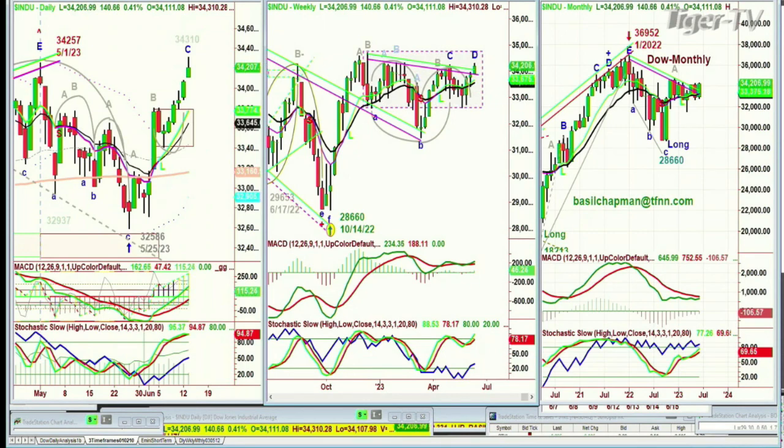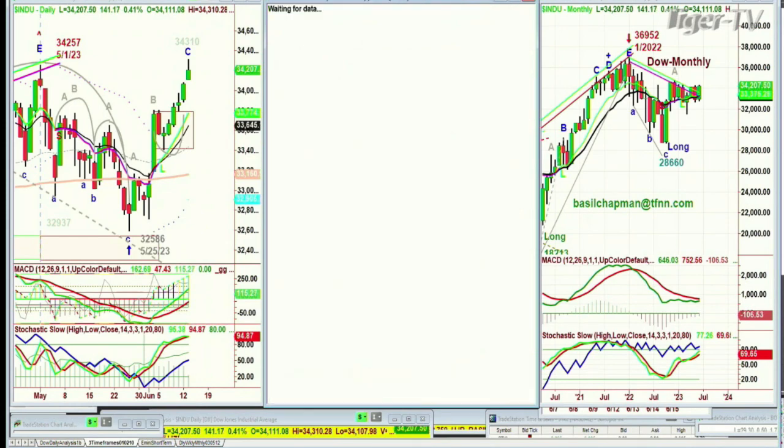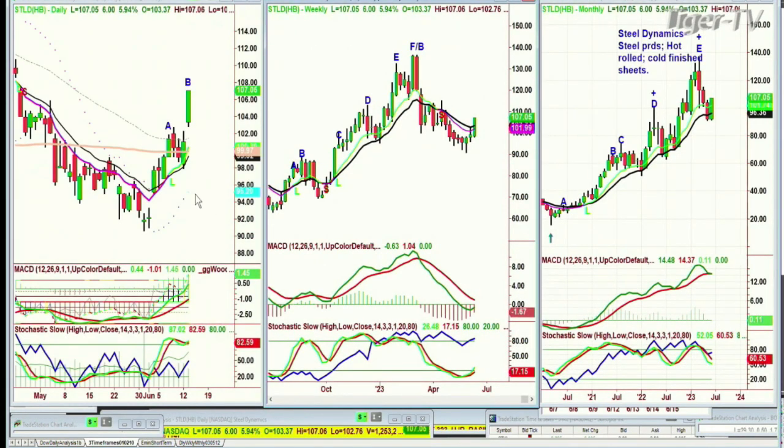We were looking at AEM, STLD, AMD. STLD — Steel Dynamics — it's only in leg B on the daily chart. The MACD is good. The stochastic is actually at 82%, on-balance volume is lagging, but the little gray line is improving. The weekly chart doesn't look great, and the monthly chart has had a huge pullback from its peak E, but it's still acting very well.